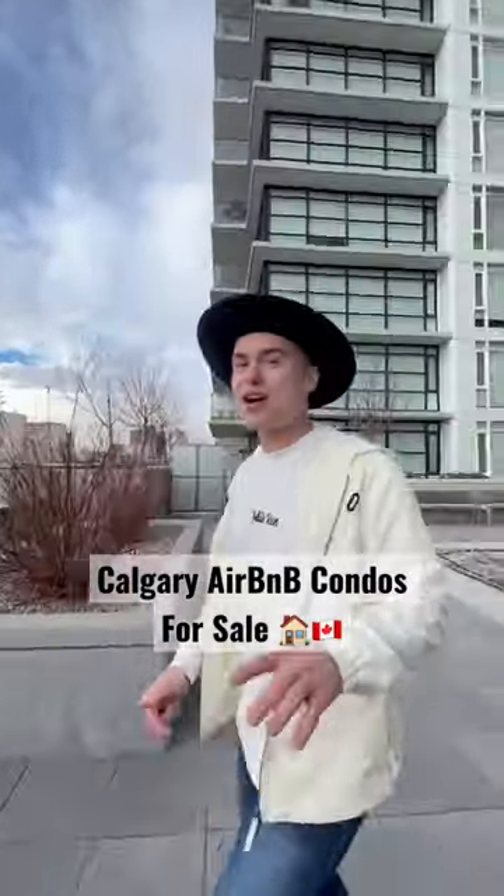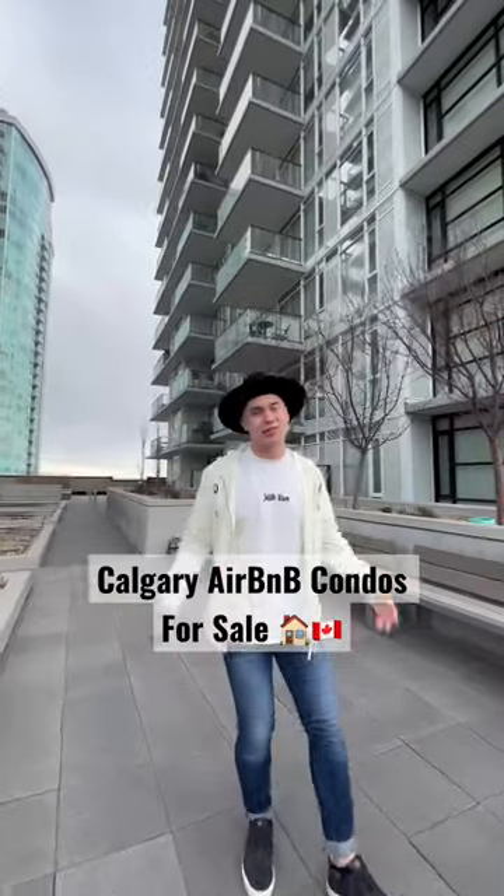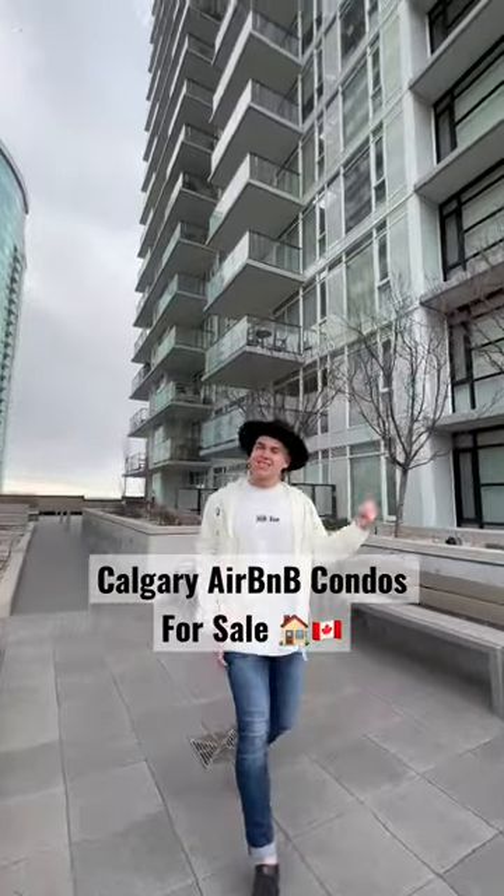Real estate investors, listen up! We got four corner unit condos coming available soon in the South Guardian Tower, which means they're Airbnb friendly. Let's go check one of them out.